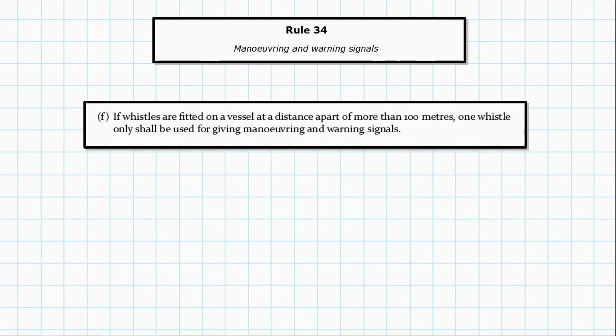Finally, Paragraph F: if whistles are fitted on a vessel at a distance apart of more than 100 metres, only one whistle shall be used for giving manoeuvring and warning signals. The reason is the speed of sound — if the whistles are more than 100 metres apart, another vessel might hear them as two separate whistles and interpret them as two separate vessels. To avoid that confusion, you're only allowed to sound one whistle.